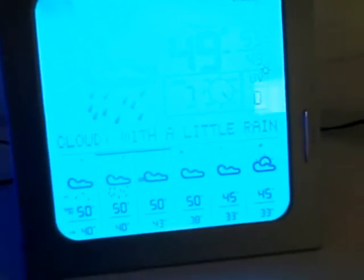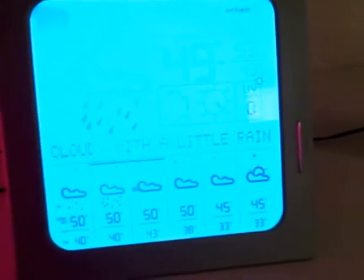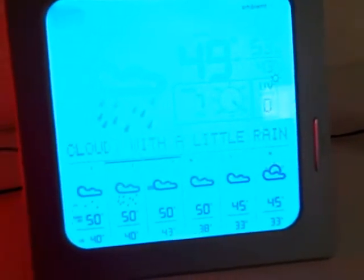Next up is the Ambient 7-day forecaster. This transmits AccuWeather.com data to your desktop. What I really love about this device is it's extremely easy to use — literally, you just plug the thing in and it works, which is great, especially compared to the device I reviewed earlier this year, which had like 37 steps to get it to work.